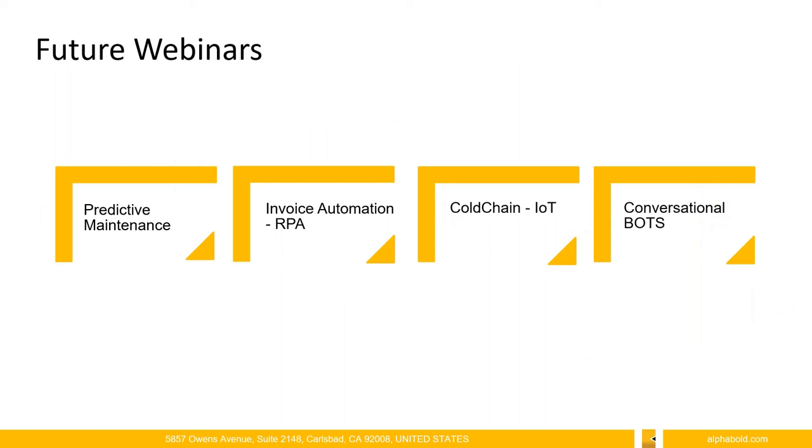This was our showcase of our Bold Connect solution. We do have quite a few IP solutions that we've built here at Alpha Bold. Over the next couple of months, we'll be starting to roll those out and you'll be seeing more information around them, and we hope to see you there. Let's jump into questions.